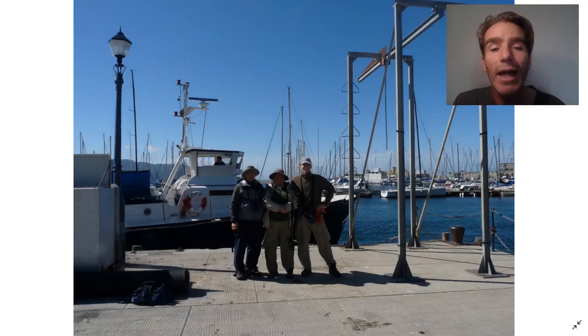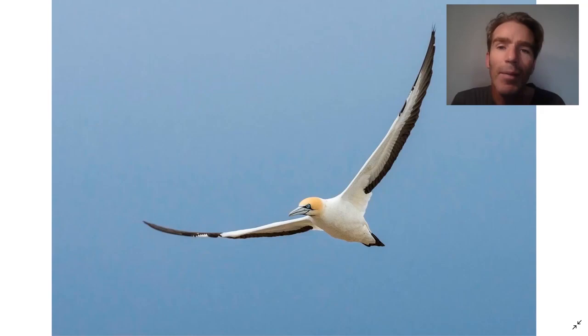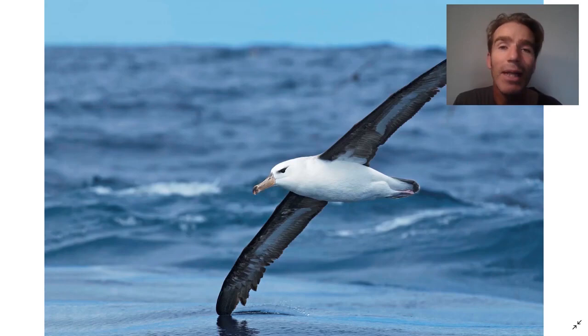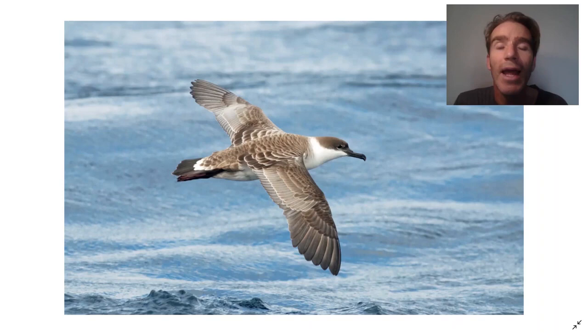We can start the tour with an optional pelagic trip from Simonstown. It's not for everybody - it can be a little bit rough - but it's really one of the best pelagic trips in the world. Leaving Simonstown, you can start to see some Cape Gannets as you go out. And then when you get out, it's really fantastic. There are so many pelagic birds - you can see up to five species of albatrosses, including this Black-browed Albatross, and lots of petrels and shearwaters like Sooty Shearwater and Great Shearwater.